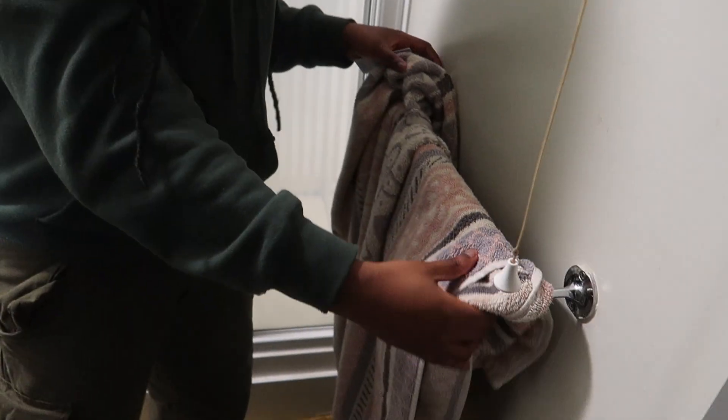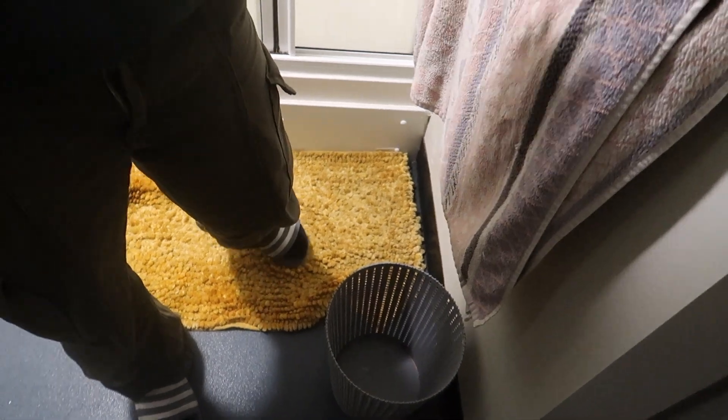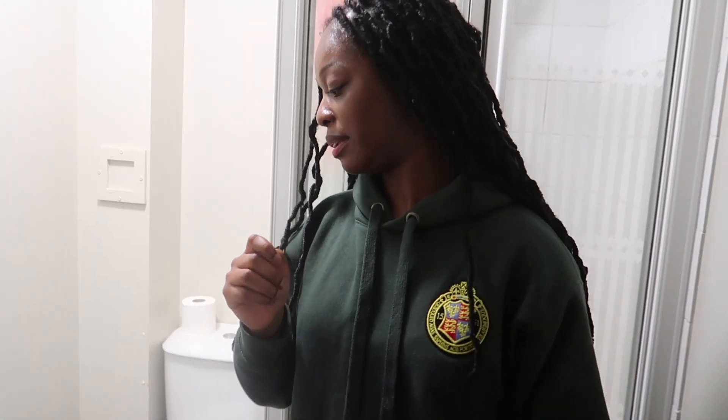There's a little rack where you can put your towel. It doesn't come with a bin though — you have to buy your own bin, guys. There's also a little hook on the door.